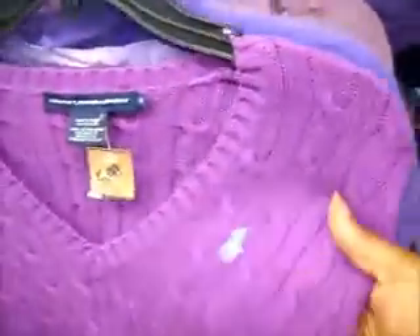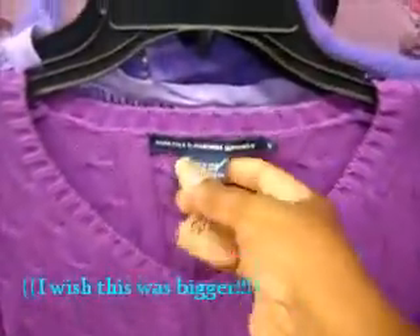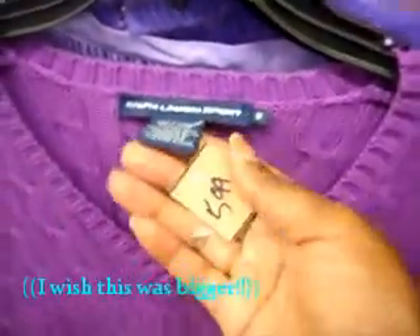This is a cute one — it's a polo sweater. It's Ralph Lauren, but it's $5.99.